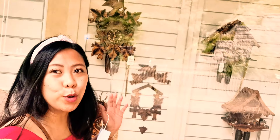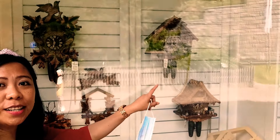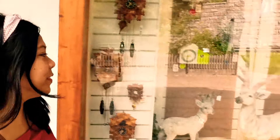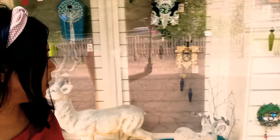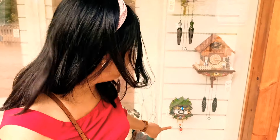This cuckoo clock can cost up to 400 euro — can you believe that? That one costs 400 euro, and this one is 290 euro. The smallest and cheapest one I can see costs 47 euro.